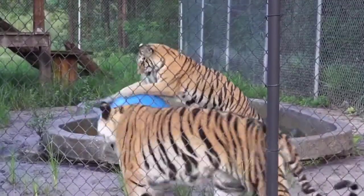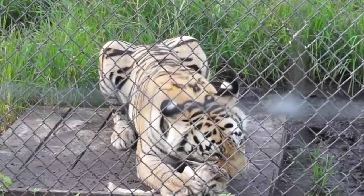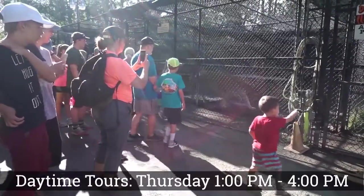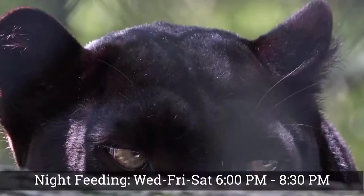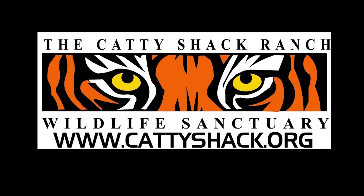Caddyshack gives a safe, loving, forever home to endangered big cats like tigers, lions and others. Daytime tours are every Thursday 1–4pm. Night viewings are every Wednesday, Friday and Saturday, 6–8:30pm. Visit Caddyshack.org for details and to purchase tickets in advance.